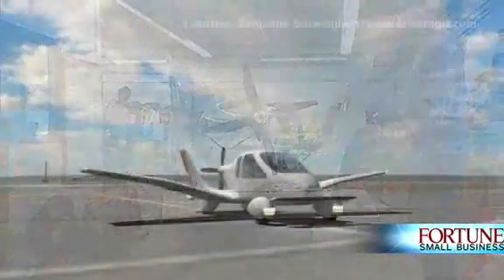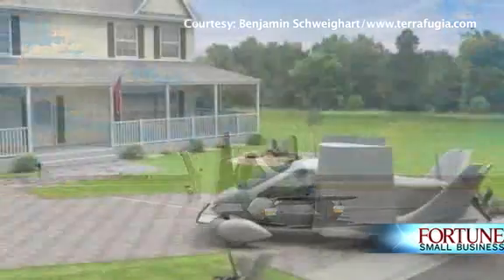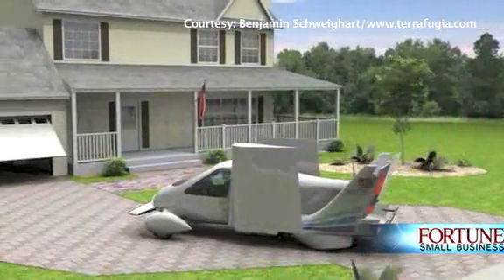The Transition is actually a general aviation airplane that can fold up its wings and drive on the road, drive down the highway at highway speeds, and park in a single car garage. It's not designed to be a replacement for anybody's car, but it is designed to be a much more practical private airplane.